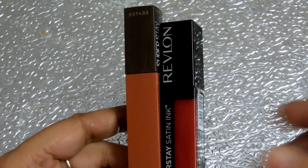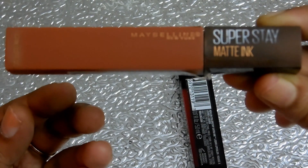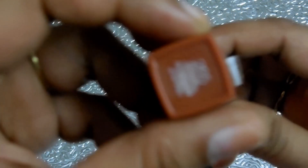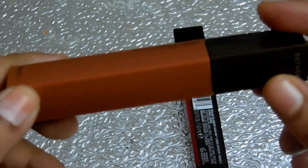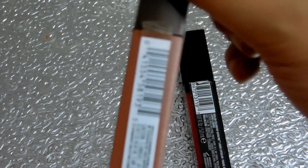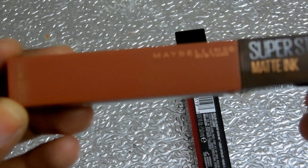The first product I'm reviewing is the Maybelline Superstay Matte Ink from Maybelline New York, from their Coffee Edition. The shade code is 265 Caramel Corrector. I purchased this online for rupees 699, and it is also available over the counter. Maybelline has other collections too, but this Coffee Edition is their recent launch.